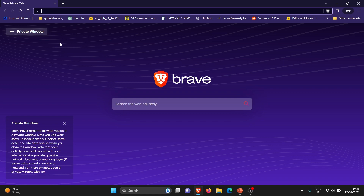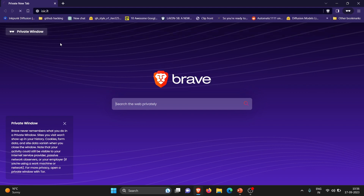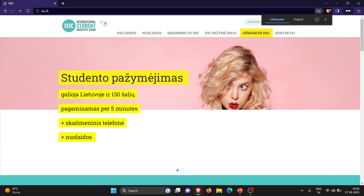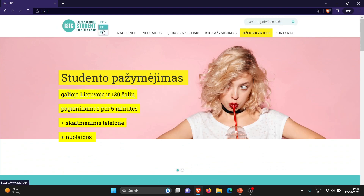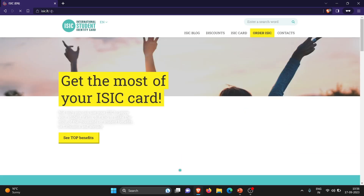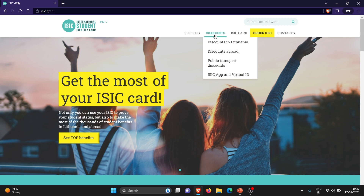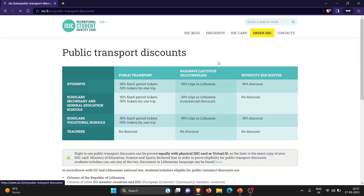First of all, I am going to show you how you can apply for the ISAC card and then how you can get it within 2 minutes. So you have to go to the website isac.lt. LT is the Lithuanian domain, so just translate this page from LT to English. Go to this website only — isac.lt. Don't go to isac.com, that's a different thing. Go to isac.lt, then select English, and then you can see the discounts. Let's go to public discounts.